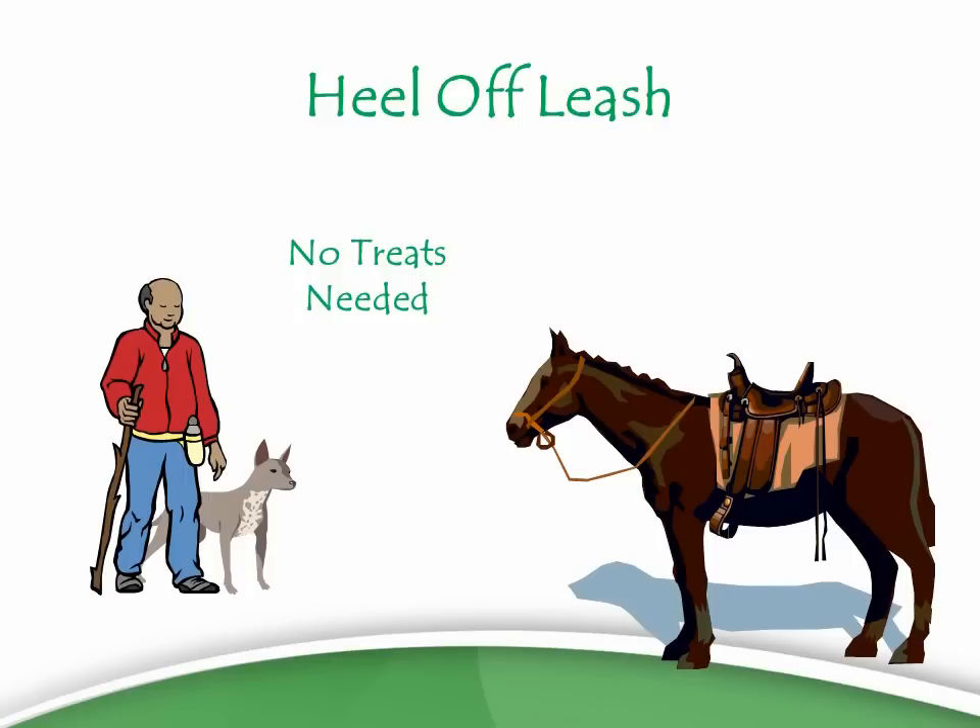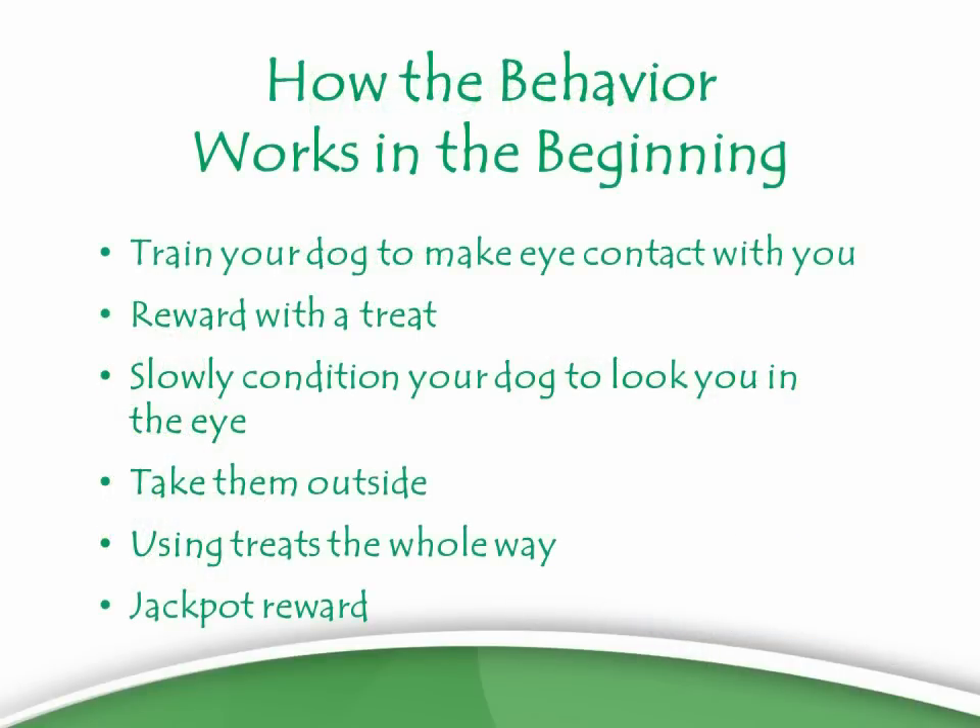For that method, you won't need treats in the field. But how the behavior works in the beginning is you have to train your dog to make eye contact with you. You teach your dog to look you in the eye and give it a treat every time it does. You start rewarding one second of eye contact, then five seconds, then ten, then take it outside. The treat process is several weeks of using treats to slowly condition your dog to look you in the eyes by being in the right position — and using treats the whole way.